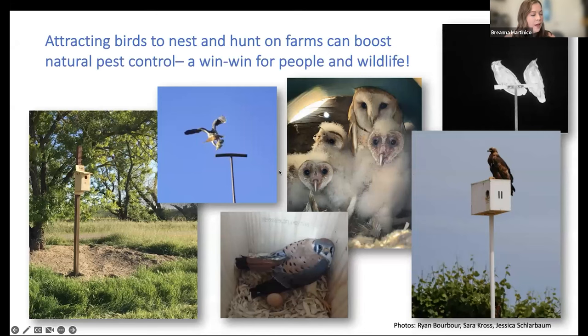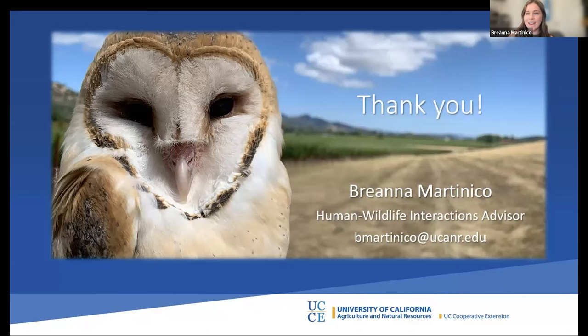In closing, promoting birds and natural pest control through nest boxes and perches is truly a win-win for farms and wildlife. Nesting and perching substrate has become limited, so by increasing these things we can also help wildlife while replacing some of what is lacking on the landscape. Thank you for listening.